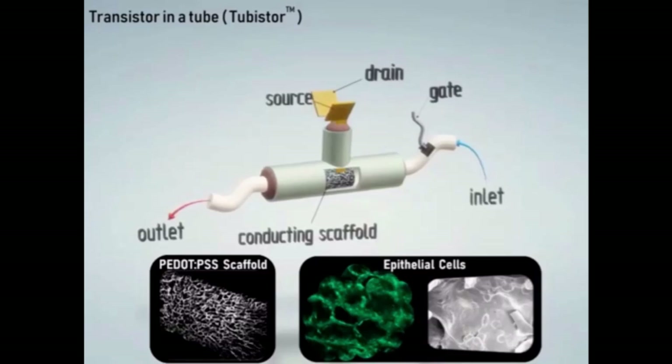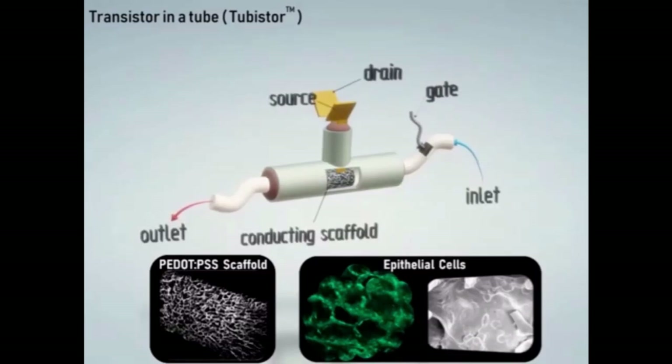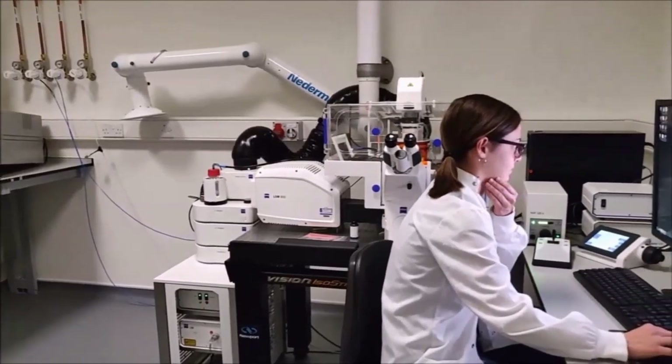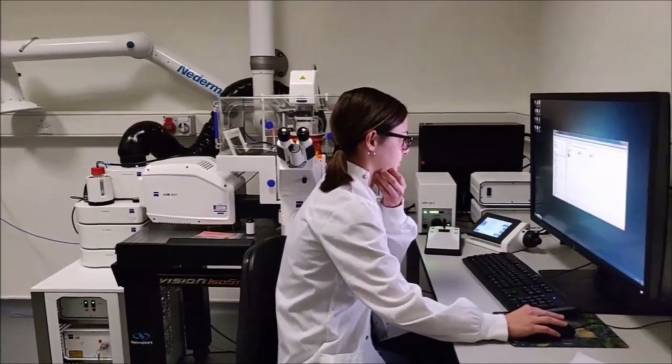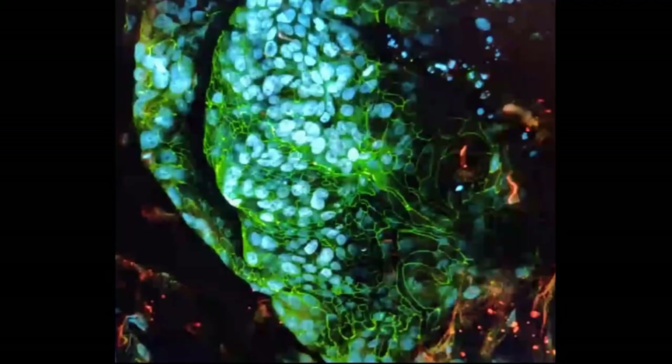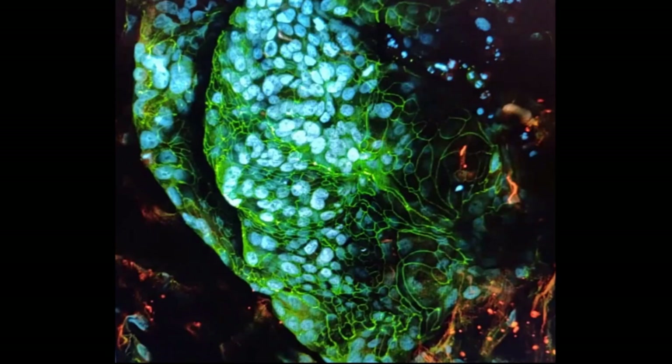The tubista device has microelectronics integrated into the design to allow for characterisation of the intestinal model under healthy and toxic conditions. Another way in which cells may be characterised is under the microscope. When stained with fluorescent dyes, cells can be visualised under the microscope to assess how healthy or damaged the gut model may be.